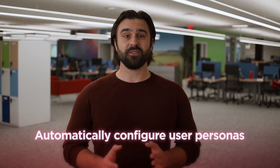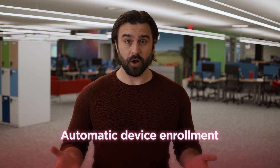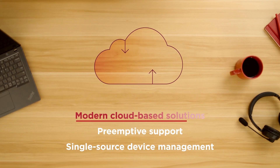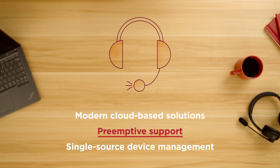You need to future-proof your devices for peace of mind. Here's how you do it. With Managed Endpoint, Lenovo can actively configure and provision user personas, automatically enroll devices across hybrid workspaces, and provide multi-OS support. Setup, migration, deployment, and monitoring is cloud-based and encrypted with preemptive support to resolve BESC issues.